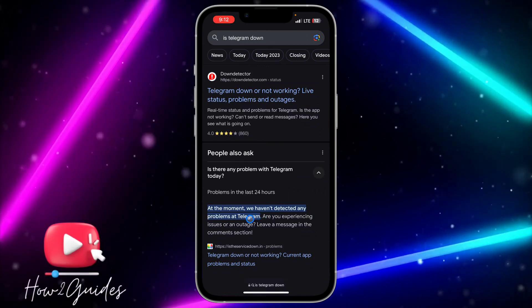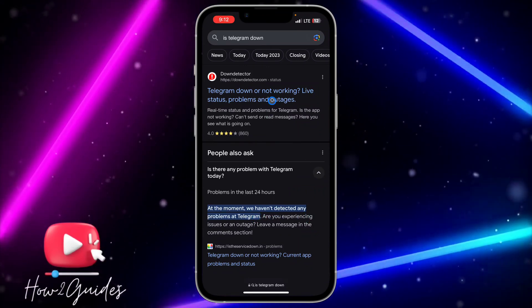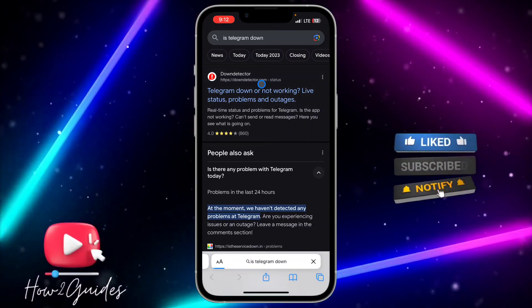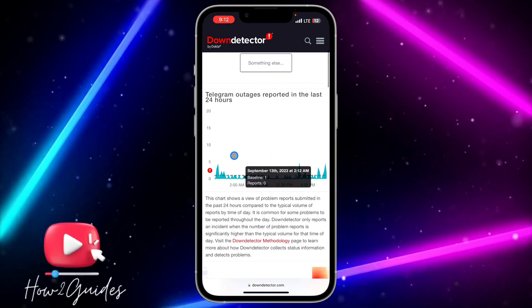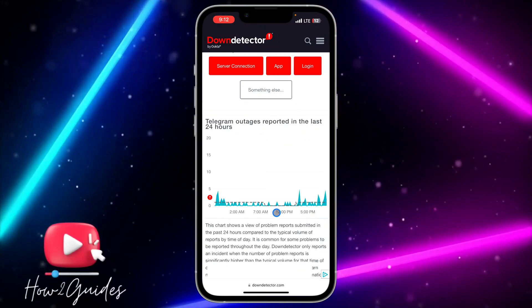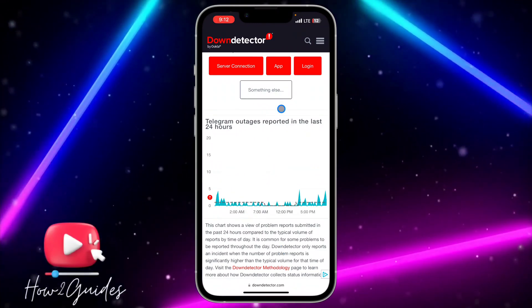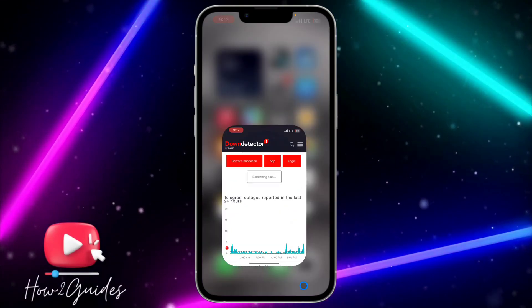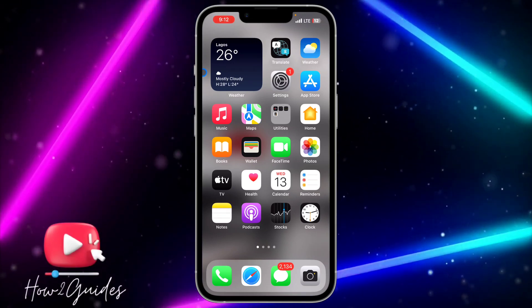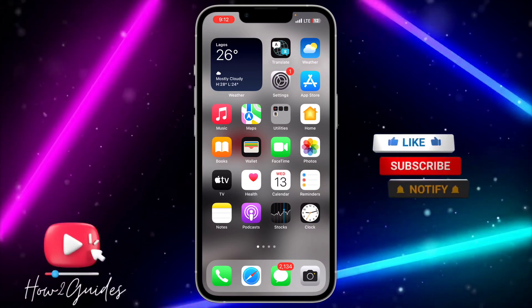Just click on the Down Detector website to check the analytics about Telegram. If everything is going normally like this, that means the issue is not from Telegram. But if you notice any sudden spike that goes up and comes down, that means the issue is from the Telegram application and they are going to fix it in the next few hours or few minutes.